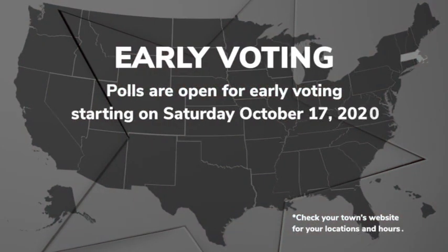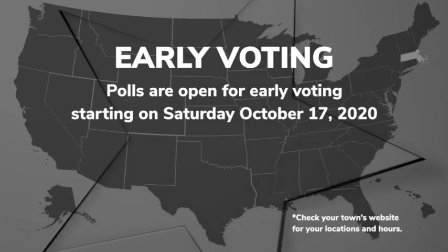That Tuesday doesn't work for you? No problem. Polls are open for early voting starting on Saturday, October 17th. Check your town's website for your location and hours.